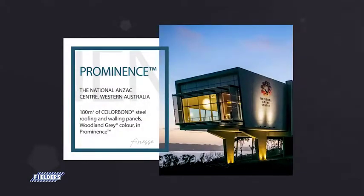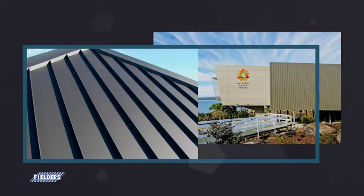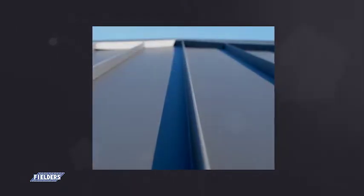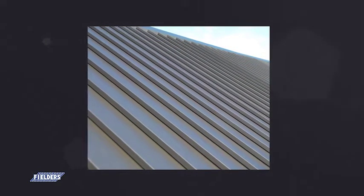Prominence, available in 265mm to 465mm cover widths. Prominence offers a bold and striking appearance, coupled with easy installation. And like all of the Fielder's Finesse range, is available in numerous finishes including Colorbond steel, metallic and matte.